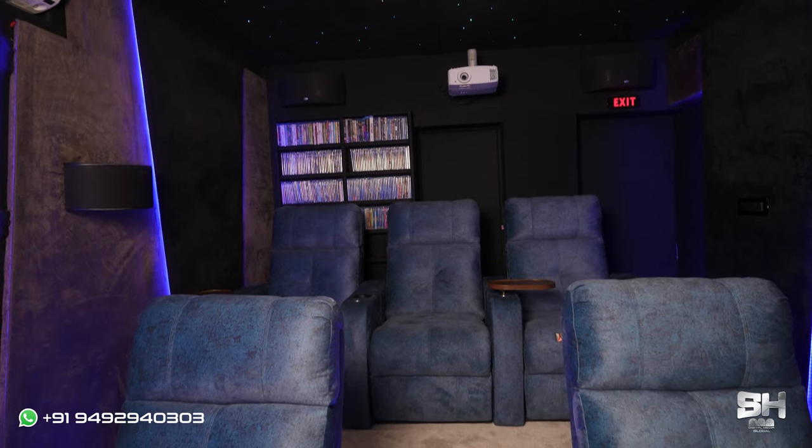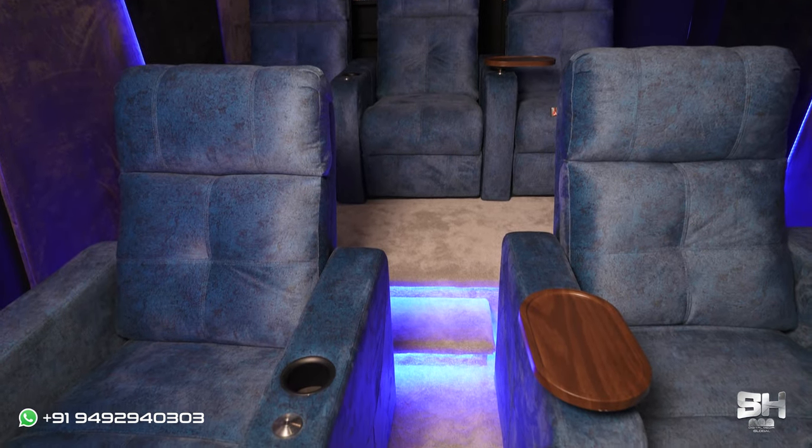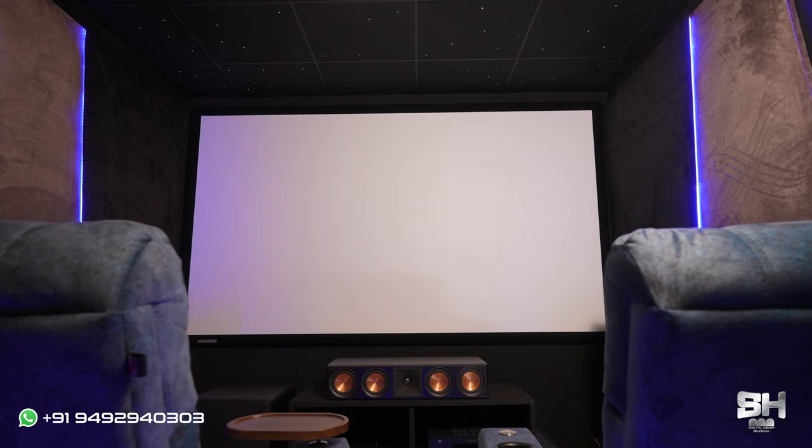Thank you so much, sir. Next question is to you, ma'am — what did you like the most about this theater? Is it the seating, the color combination, or the speakers? The sound is amazing, the seating is one of the best I have seen, and the speakers are also very good.